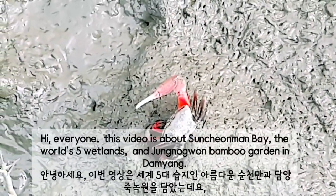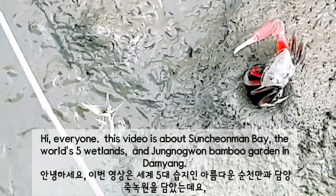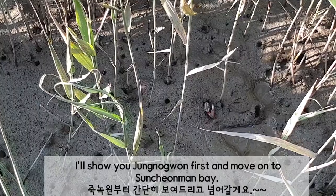Hi everyone. This video is about Suncheon Man Bay, one of the world's five wetlands, and Juknokwon bamboo garden in Damyang. I'll show you Juknokwon first and then move on to Suncheon Man Bay.